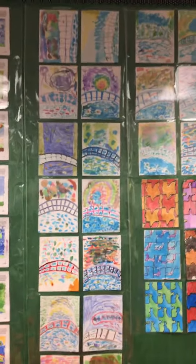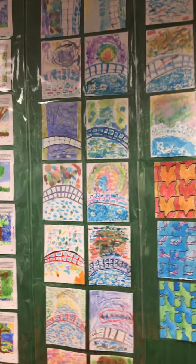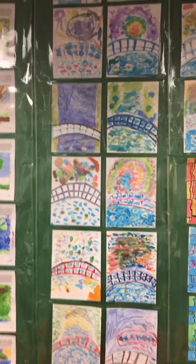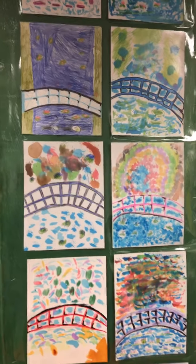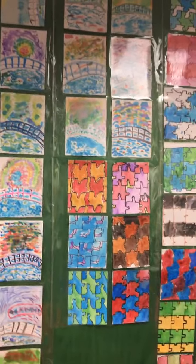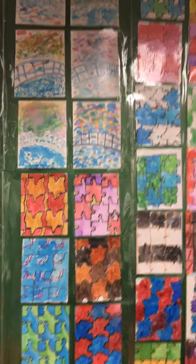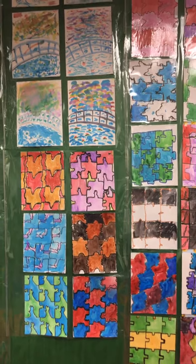Claude Monet, as you guys know, is super famous. His paintings sell for tens of millions of dollars. This was the garden that we studied. Next, we have M.C. Escher. He used a lot of different repetitive objects and made a really neat style.